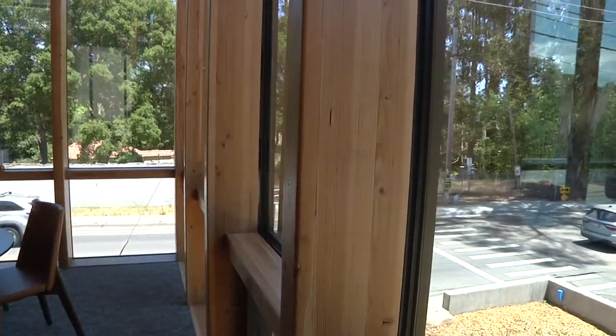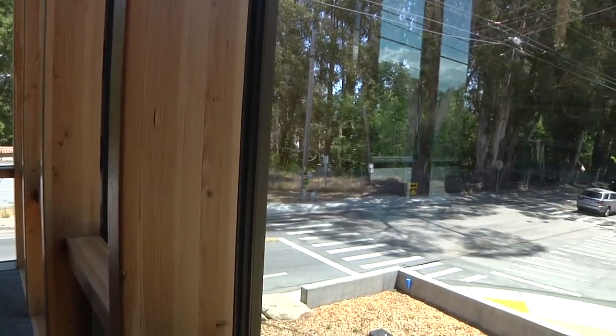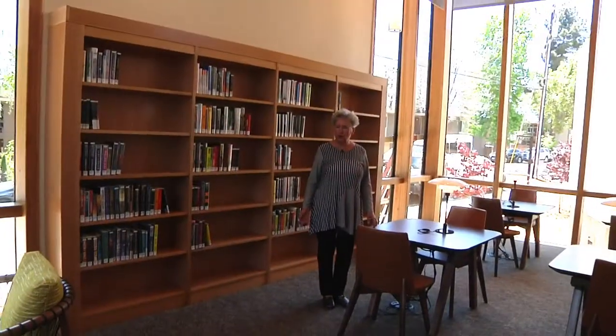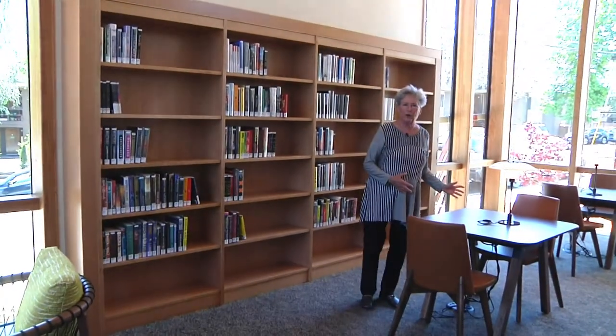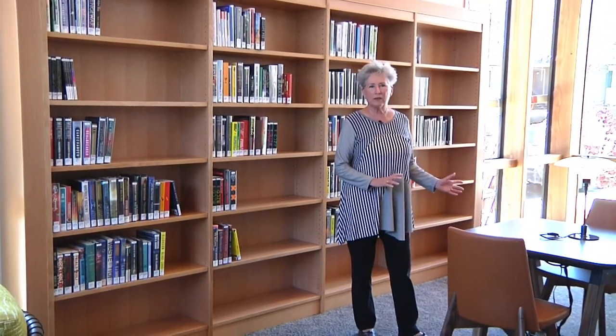We all think this is going to be the most popular place in the library. Adjacent to the Rispen Overlook area is the Reading Nook — another quiet area where people can study, read, or sit contemplatively in quiet in this library.